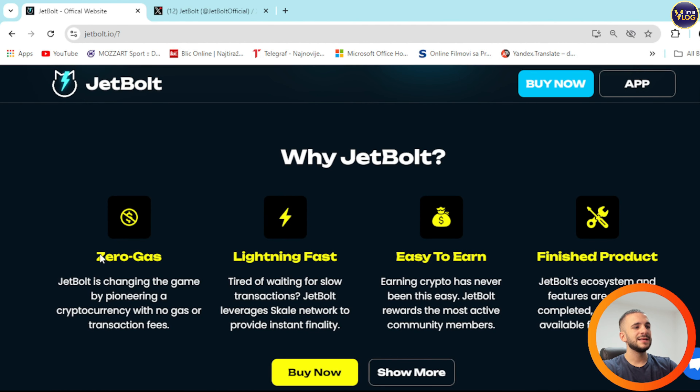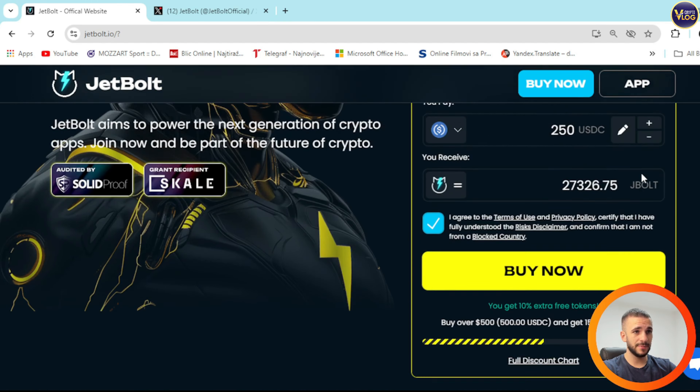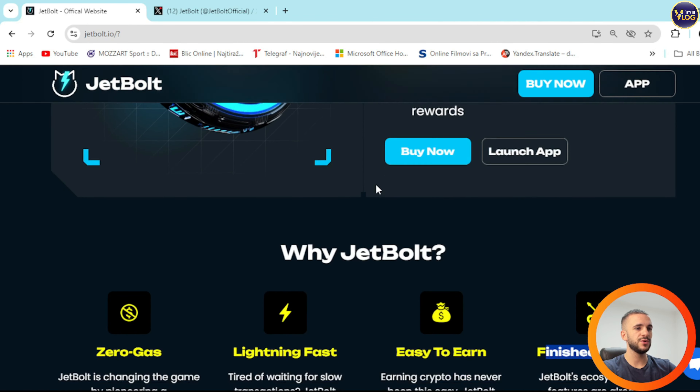As mentioned before, zero gas — JetBalt is changing the game by pioneering a cryptocurrency with no gas or transaction fees. Incredible. Lightning fast, easy to earn, finished product right here. You can do it with a card or you can just connect your wallet, secure some funds and then grab JetBalt tokens for yourself.